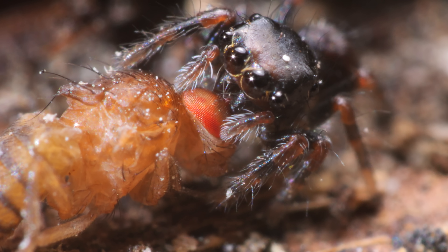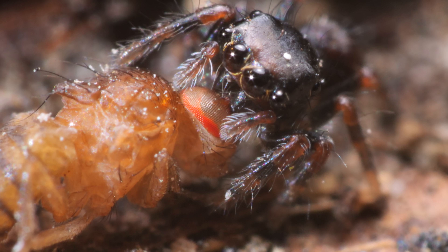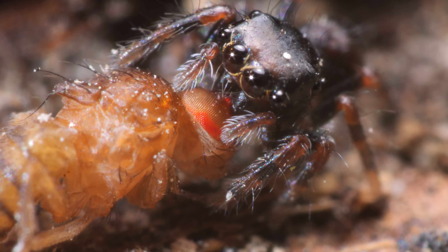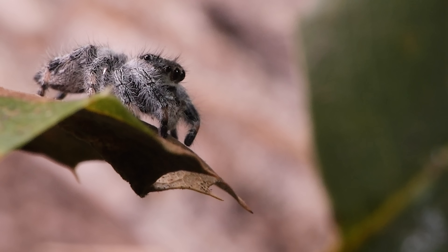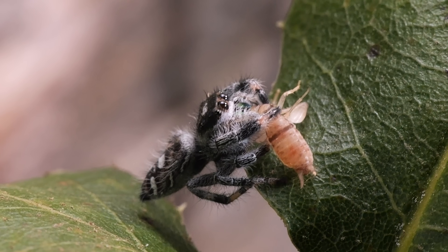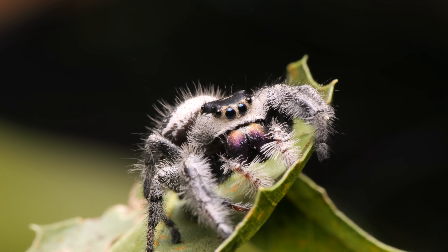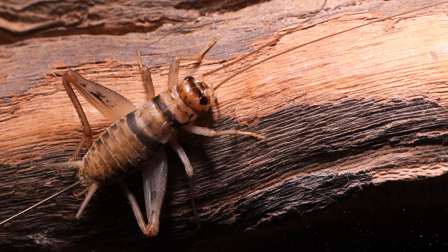It doesn't take long before this tiny hunter enjoys the sweet taste of success. With practice, the spiderling improves its technique. As she grows, she gets fuzzy — like, really fuzzy — and gains the confidence to take on bigger, stronger prey.